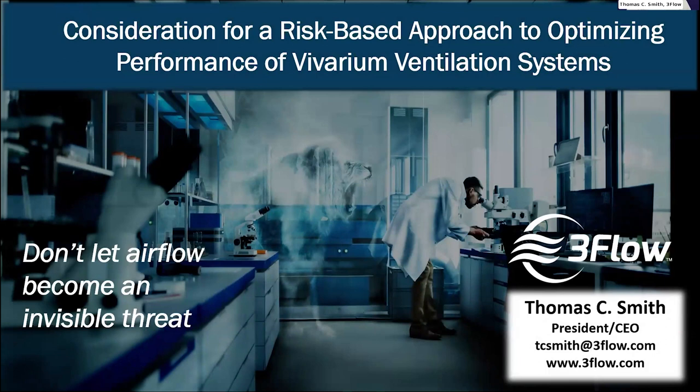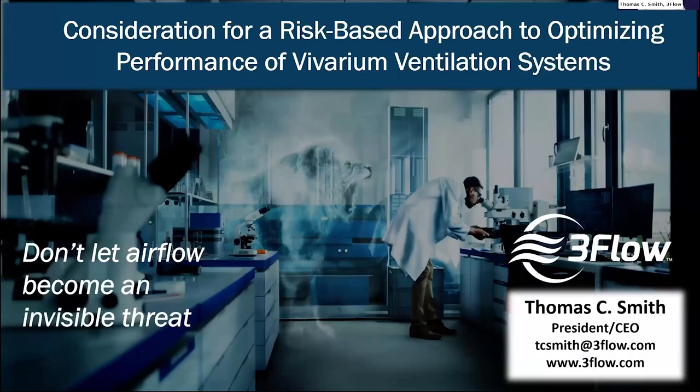The next speaker, Dr. Tom Smith, is introduced. He is president and CEO of Three Flow and is involved with many ventilation standards for safety and health. His first job was at the National Institutes of Health, where he was struck by the complexity of vivariums. He will pose for consideration a risk-based approach to optimizing the performance of vivarium ventilation systems, noting that airflow is invisible and therefore underappreciated in controlling conditions and occupant safety.